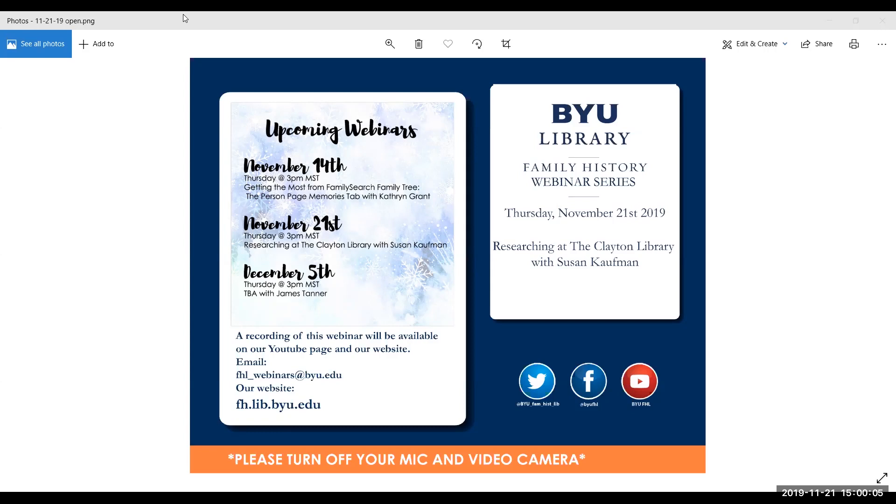Hello and welcome to the BYU Family History Library webinar series. I'm Maren and I'll be your host for this webinar. Please make sure that your microphones and web cameras are disabled during the presentation. If you have any technical difficulties, you can use the chat box. All questions will be addressed at the end of the presentation.